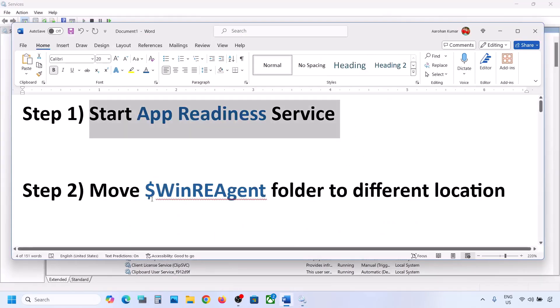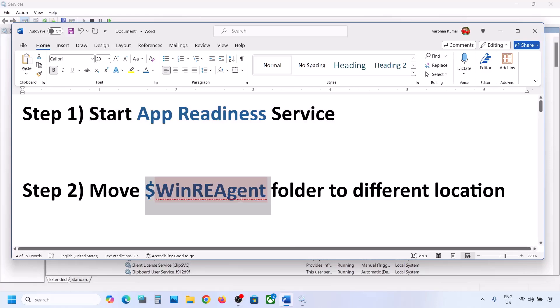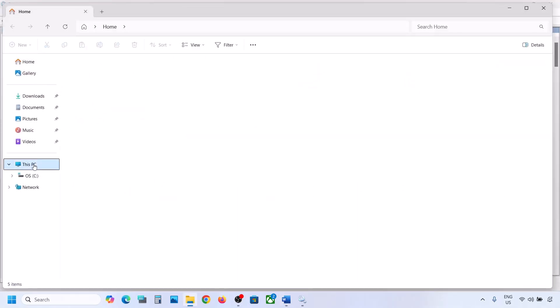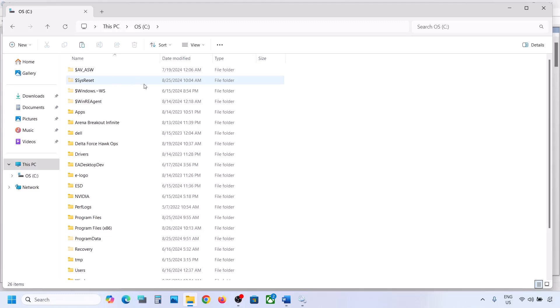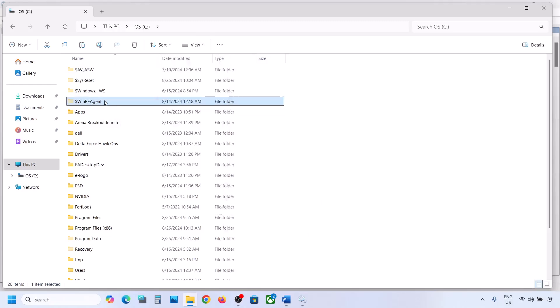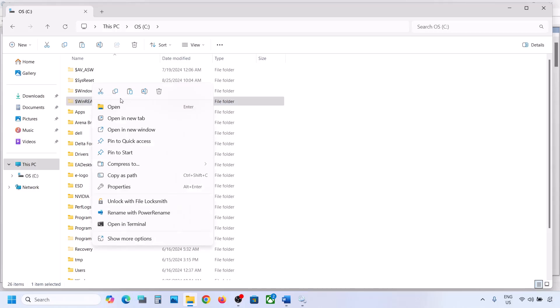If still not working, the next step is to move the WinREAgent folder to a different location. Open File Explorer, go to This PC, open the C drive. Here you can see the WinREAgent folder. If you don't see this folder, click on View, select Show, and put a check on Hidden Items. You should then be able to see this folder.